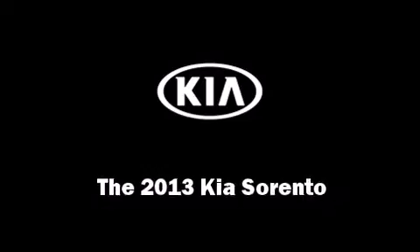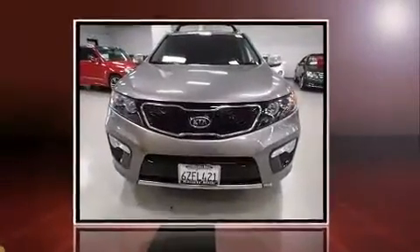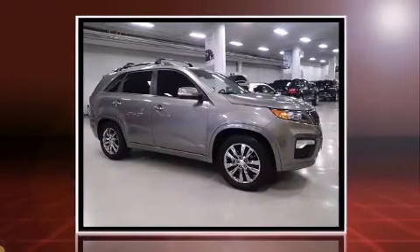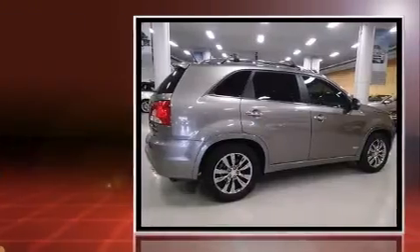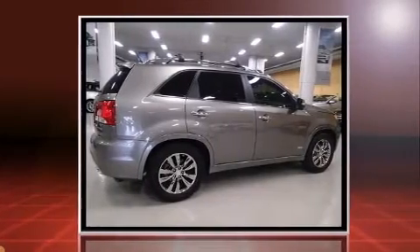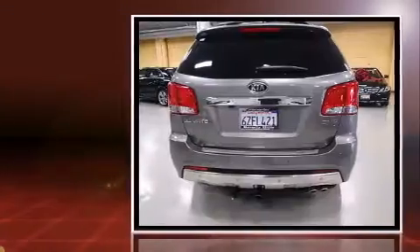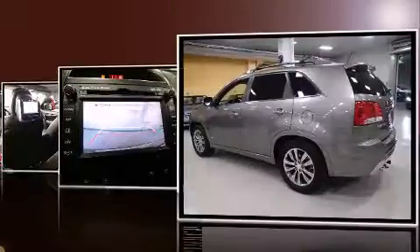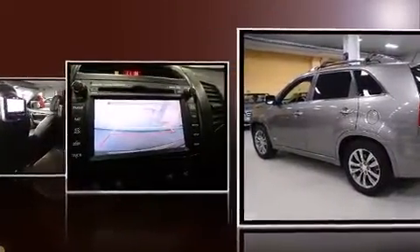Climb inside the 2013 Kia Sorento. With just over 15,000 miles on the odometer, this four-door sport utility vehicle prioritizes comfort, safety, and convenience. It features an automatic transmission, all-wheel drive, and a 3.5-liter six-cylinder engine.